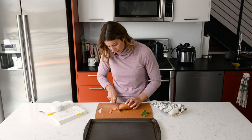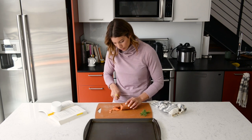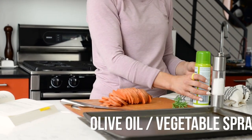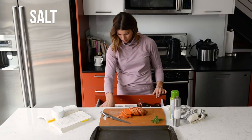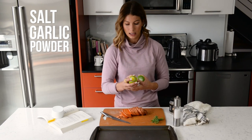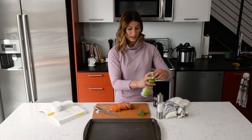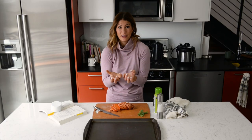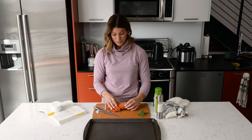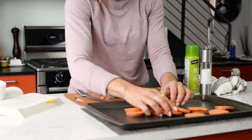Slice the sweet potato about a quarter inch in width all the way through. Then a little olive oil spray, salt, and garlic powder — because everything is better with garlic. Lightly spray the bottom of the pan. We don't want to overdo it, because the whole point is to get them chip-like — roasted and crusted up. If they stay soggy, it won't work.